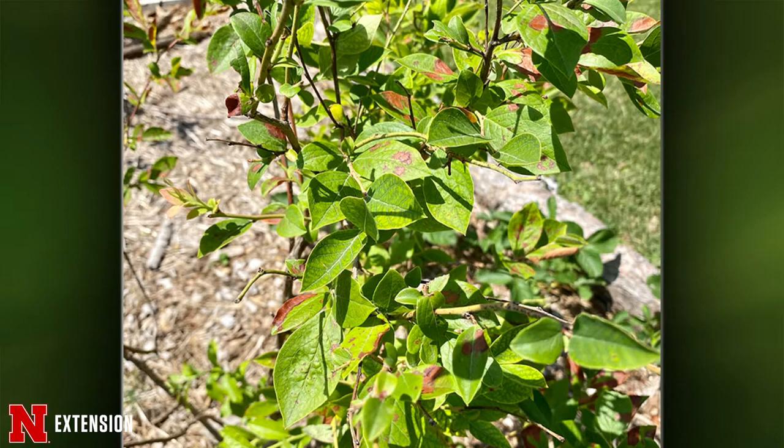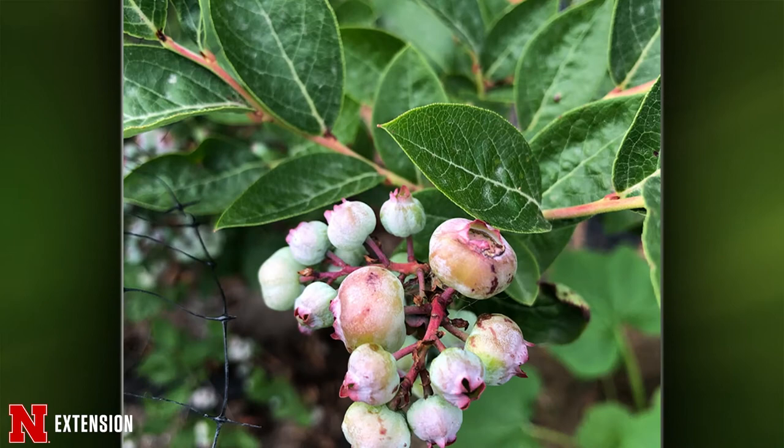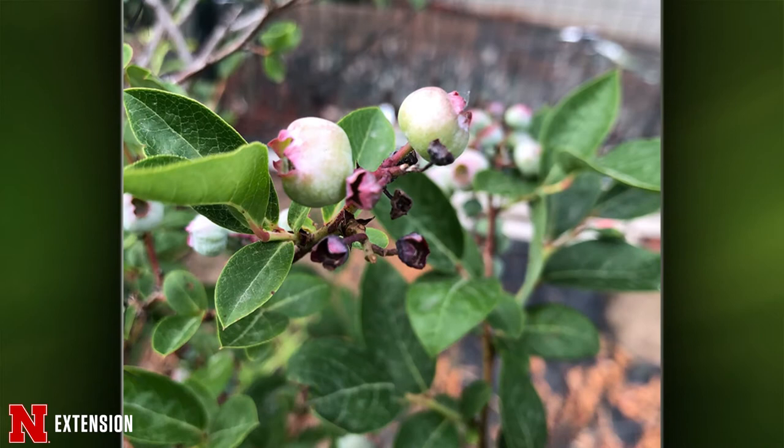These are blueberry bushes in Lincoln. Blueberries in general are really difficult to grow in our soils here — they require a very low pH. We're seeing some fruit shrivel and dropping, and dried up fruits. I really believe all of these could possibly be related to nutrition and just poor growing conditions. I didn't see anything in the pictures that would indicate a disease. Blueberries like a pH around four or five. In central Nebraska we've got seven and a half, closer to eight — it's just not happy. You could plant them in a container and amend the soil, but even then it's difficult to keep that low pH.